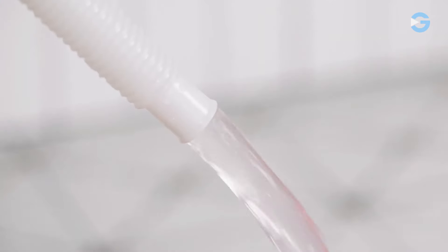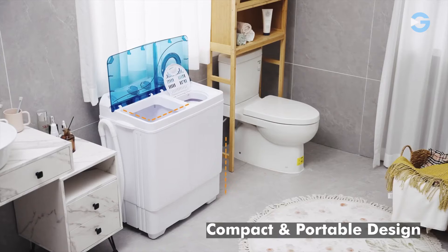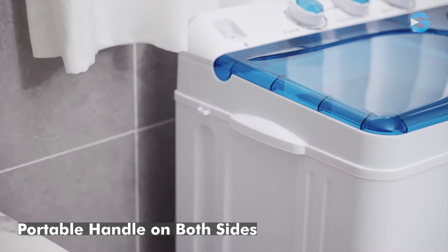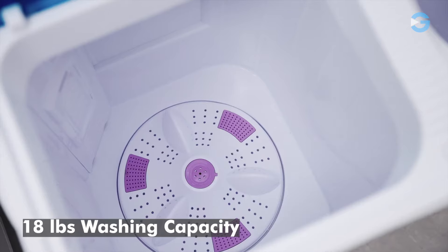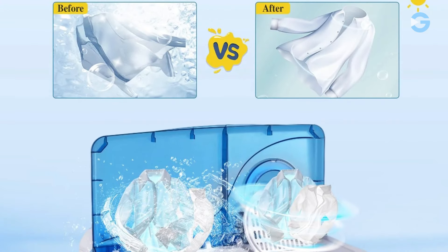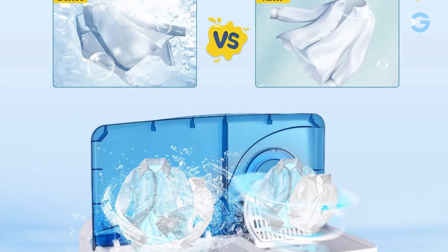The control panel of this portable washing machine is designed with simplicity. With just three knobs, you can easily set the time for your cycles and select between two washing modes — gentle and normal. It's intuitive for users of all levels, making it incredibly simple to tailor your wash to the specific needs of your clothing materials.